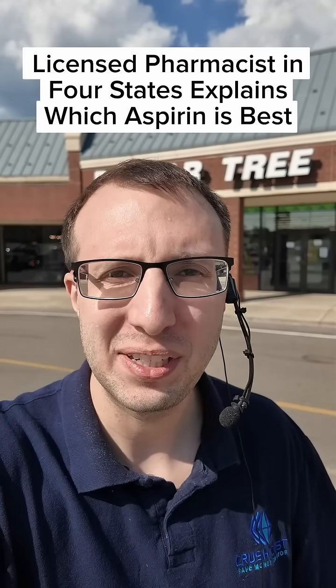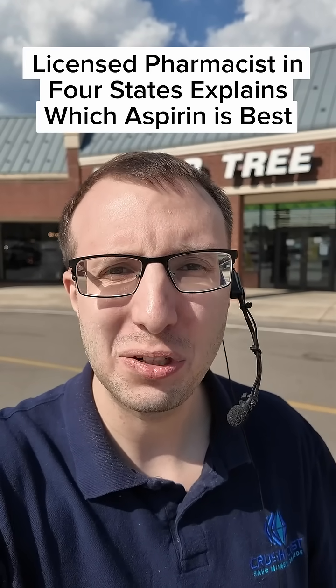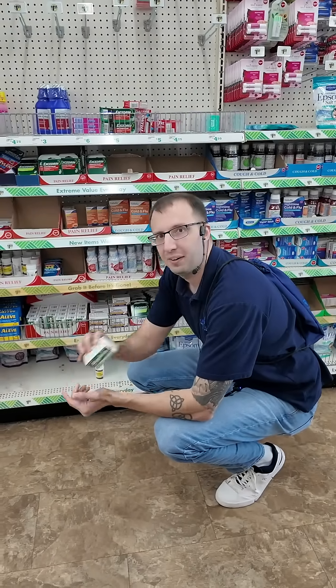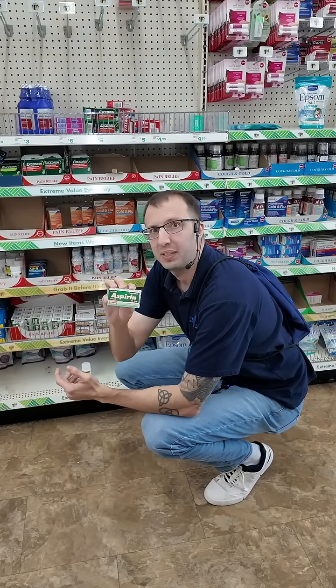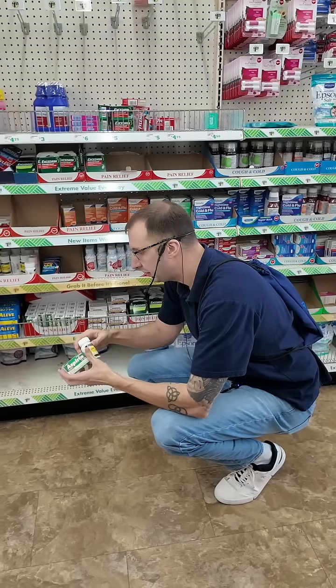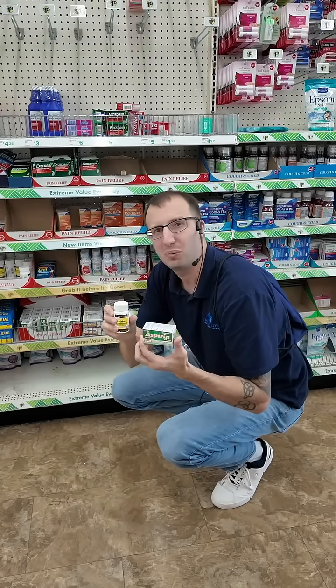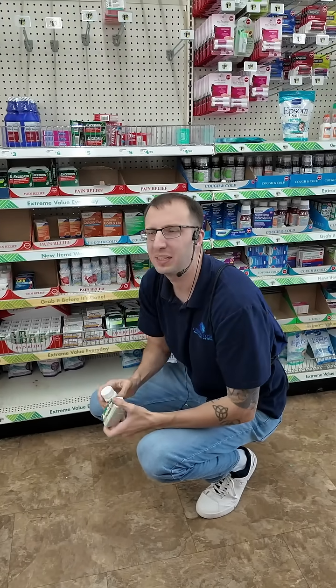I'm an unlicensed pharmophiliac in 46 states and today we'll be looking at Dollar Tree aspirin. With the illusion of choice, how do you know which aspirin is the correct one? There's two here at Dollar Tree, but I've seen probably about another two or three other ones that exist pretty normally in other pharmacies. Here's the quick rundown.